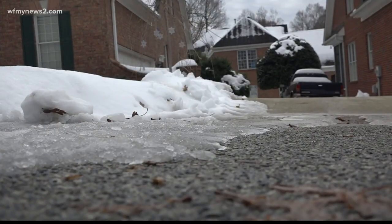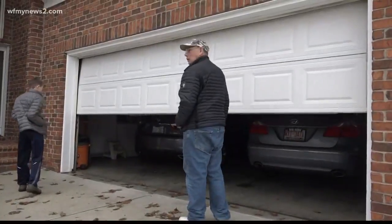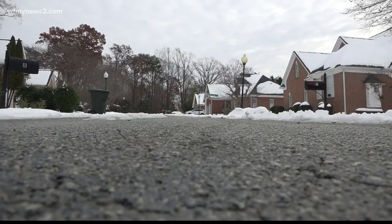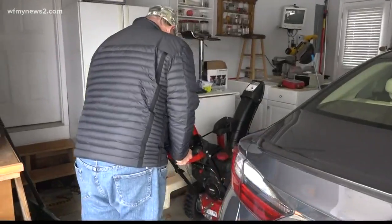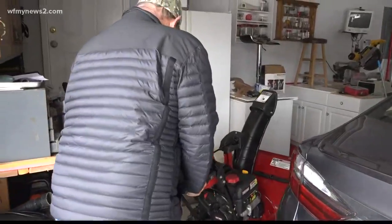About three years ago, Frank Lucena and his neighbors looked into hiring a plow to come and dig them out. But that would have cost hundreds of dollars every time it snowed, so they decided to put their money toward something else.